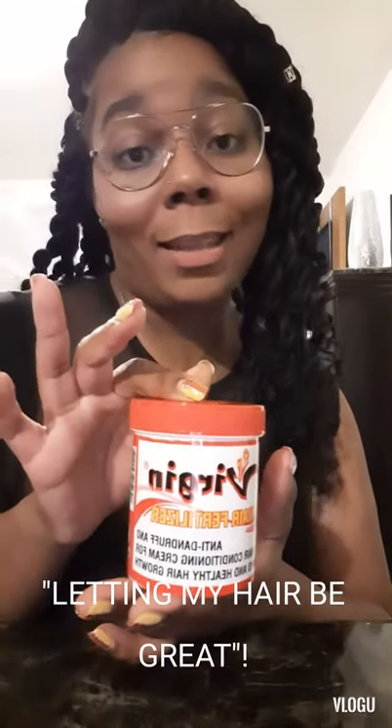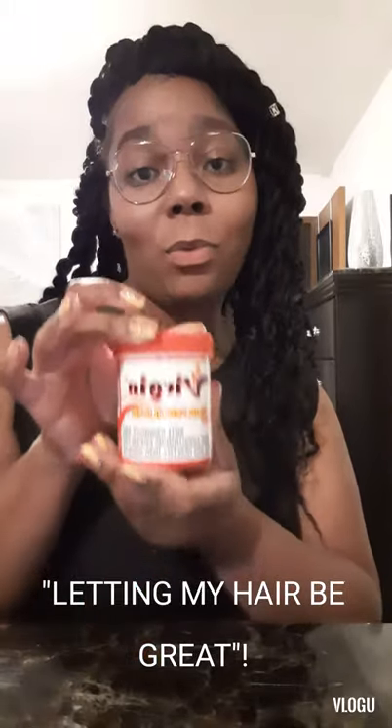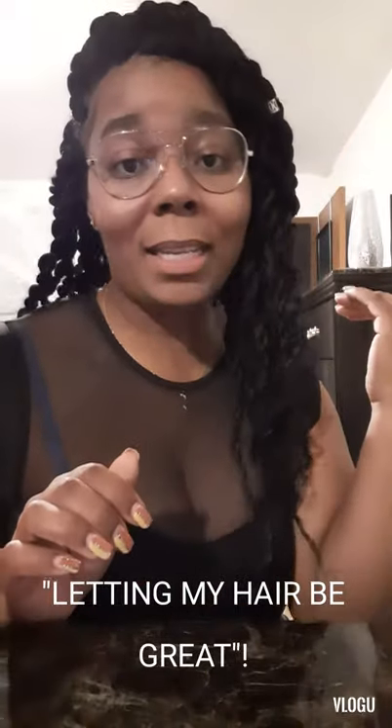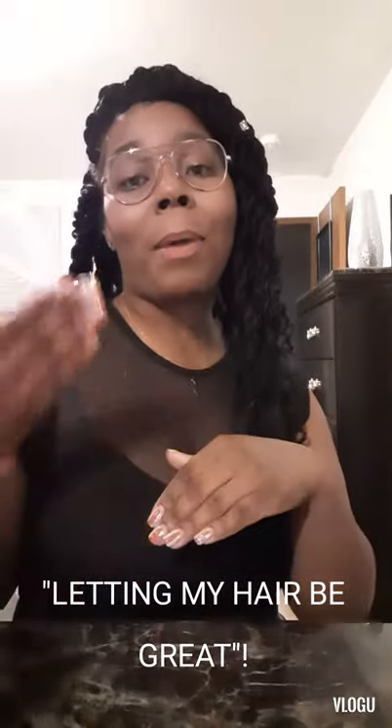This virgin hair fertilizer is letting my hair be great and I'm going to continue using it. I've noticed that I do not have any dandruff, but when I was using the Poppy and the Canvas, I had a great deal of dandruff. I'm not going to wash my hair at all — I'm going to leave these twists up for two months and just let my hair do what it does, because I have not spotted a lick of dandruff since using the virgin hair fertilizer.